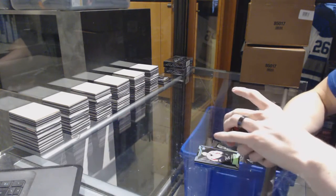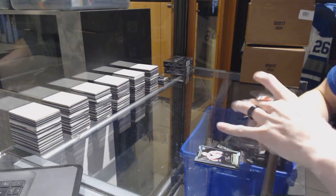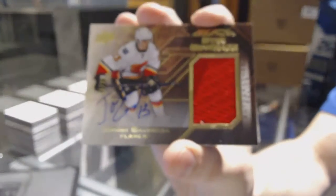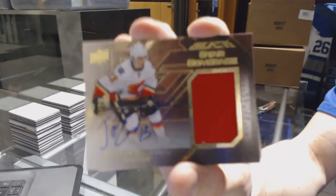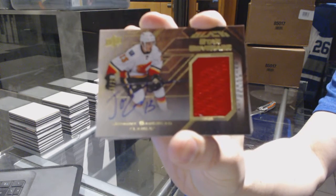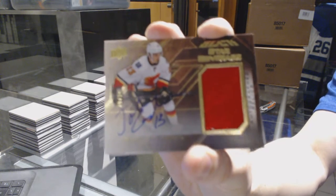We've got a star coverage jersey and autograph, number 25 of 25, for the Calgary Flames — Johnny Gaudreau. 25 of 25, for the Flames, Johnny Gaudreau.